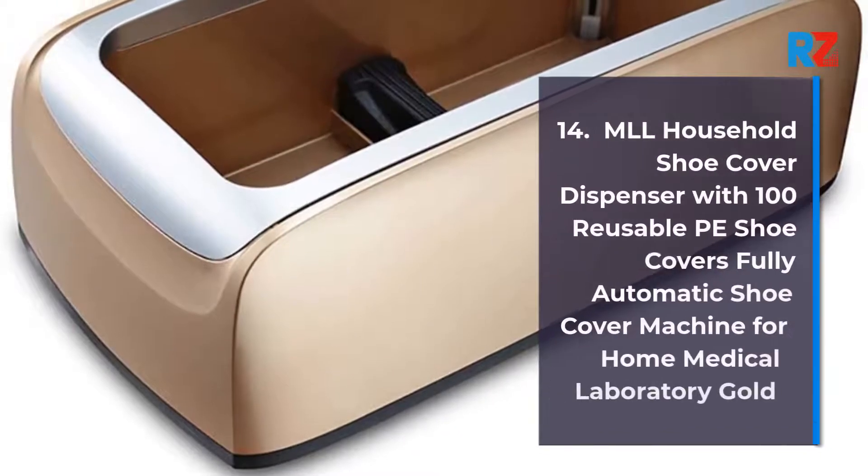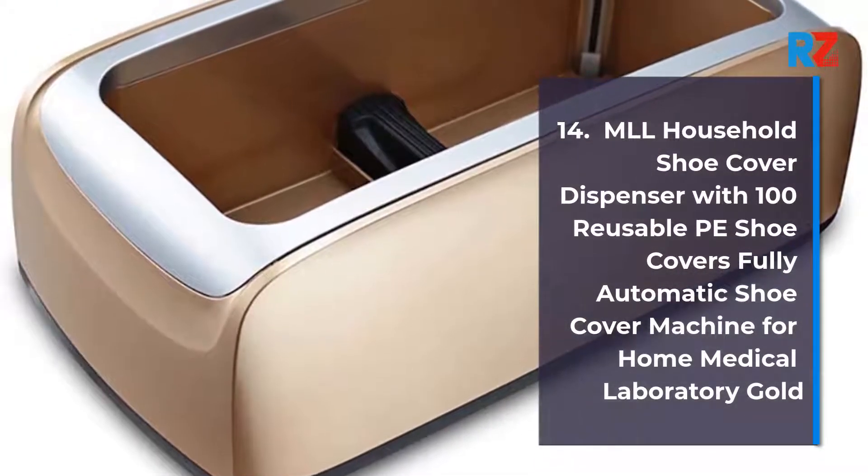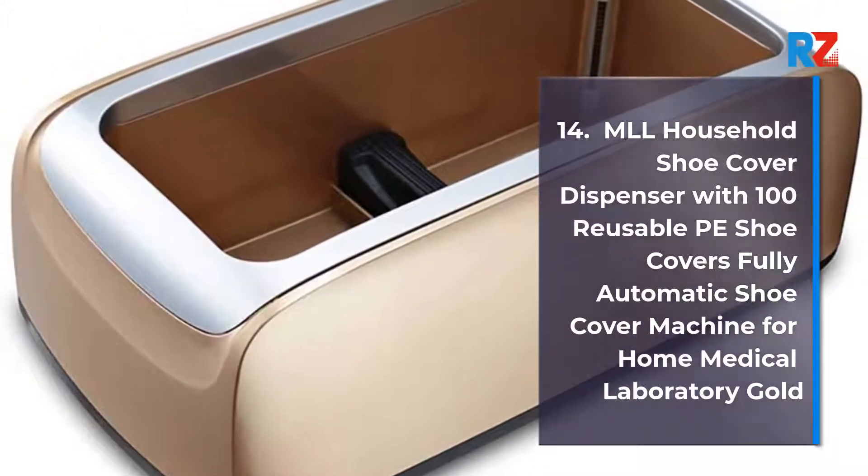14. MLL Household Shoe Cover Dispenser with 100 Reusable Shoe Covers, Fully Automatic Shoe Cover Machine for Home, Medical, Laboratory. Gold.